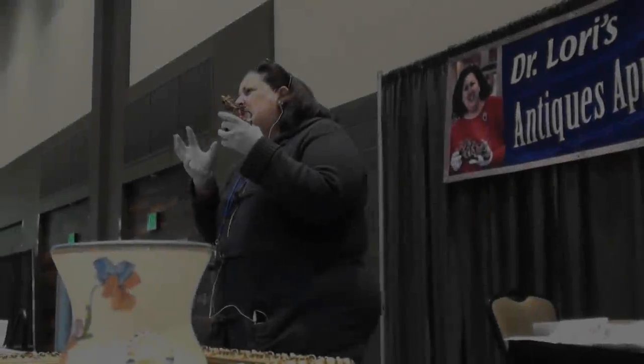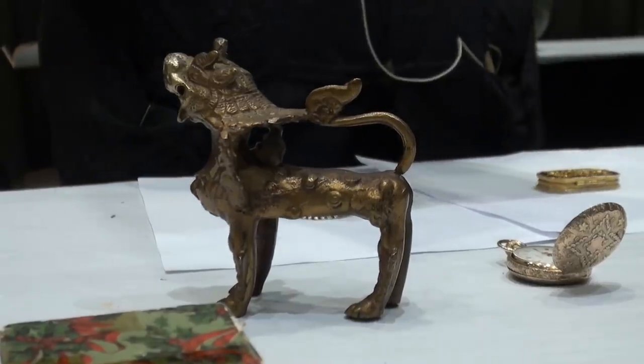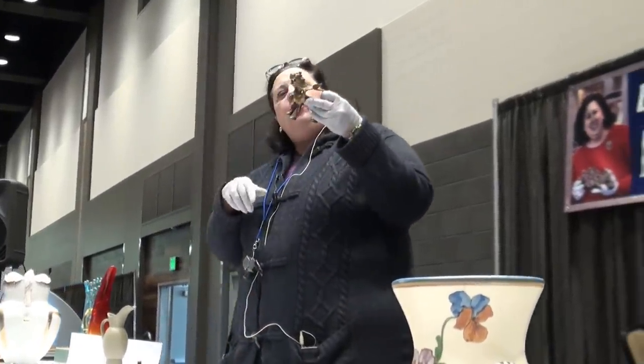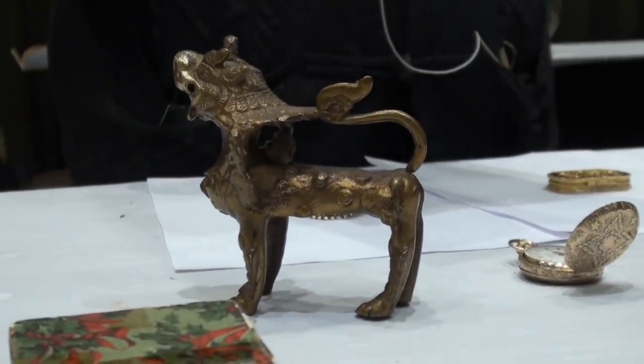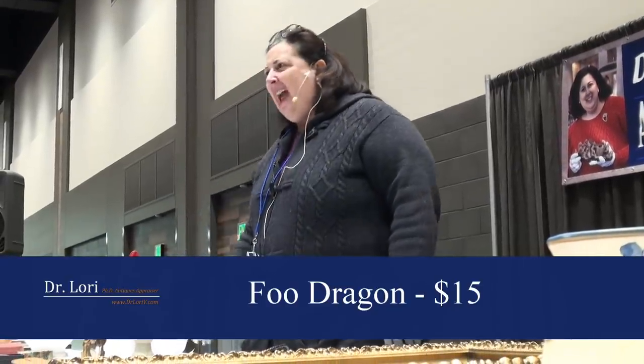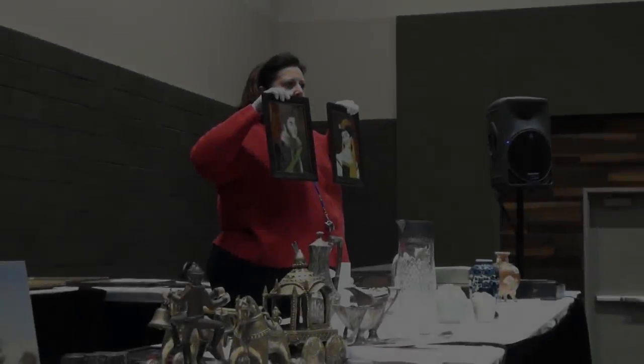Now, food dragons — not dogs. The dogs are usually like this on their hind legs. This particular food dragon is made in Asia, anytime between 1900 and about 1920. Value on it about 15 bucks. Cast brass.